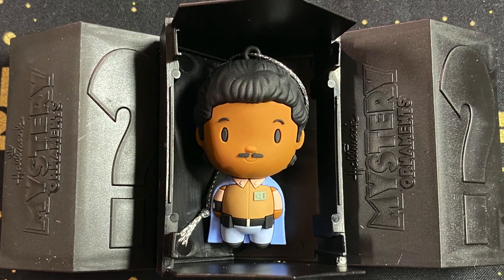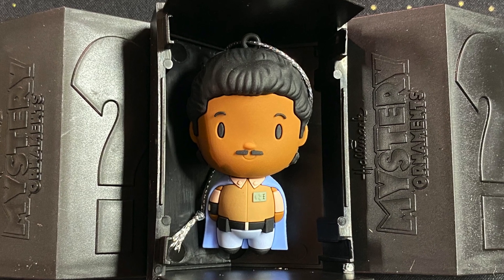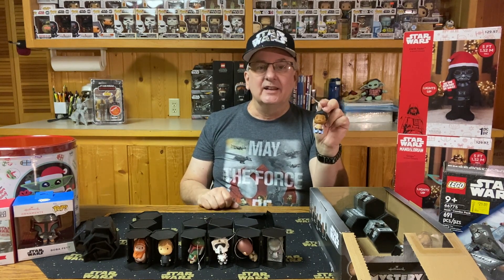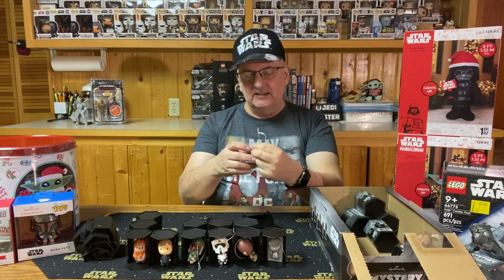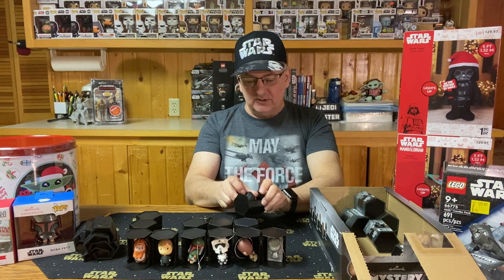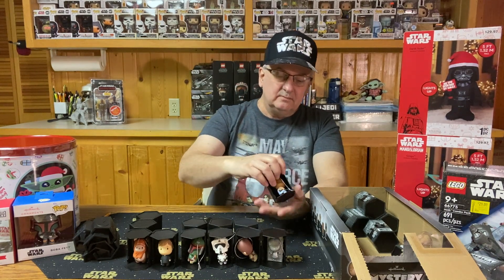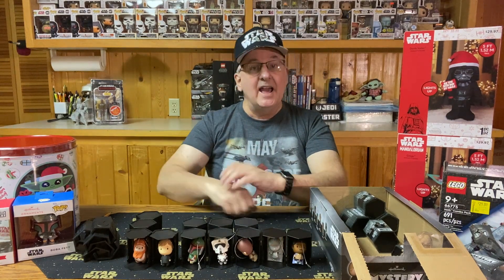Like I said, these things are so cute — I could see having a little Christmas tree and just hanging these on it. It really makes me sad that I haven't collected these in other years because I didn't realize how cute they are. Maybe I'll have to go on eBay to find some from previous years. But for this year's collection, I have all seven of the Return of the Jedi mystery ornaments.